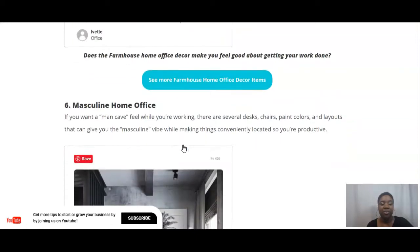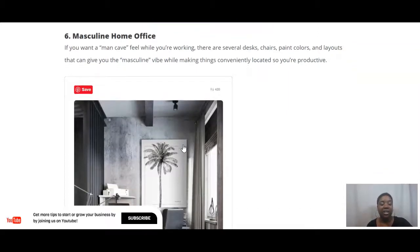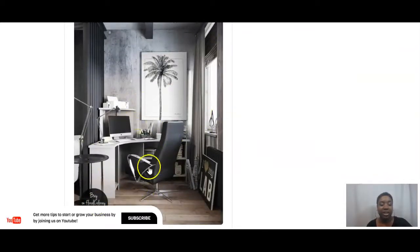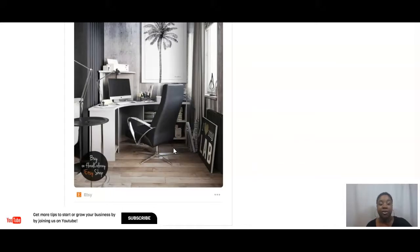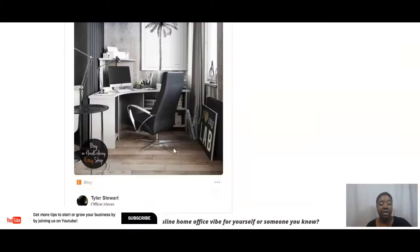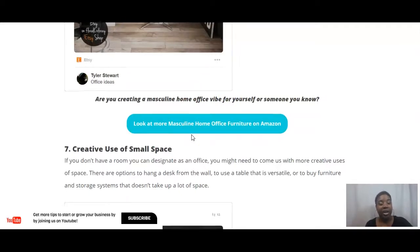A lot of men are interested in having their man cave, and you could have a home office that feels like one. There are lots of desks, chairs, paint colors, and layouts that are masculine and can make you feel excited to get to work and be productive. This example has a nice masculine-looking chair, masculine-looking wallpaper, and wall art that is very nice. I found more masculine home office decor on Amazon and I've linked to it so you can check it out.